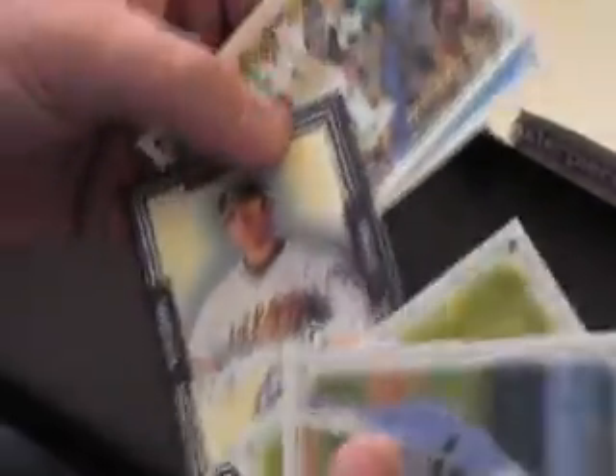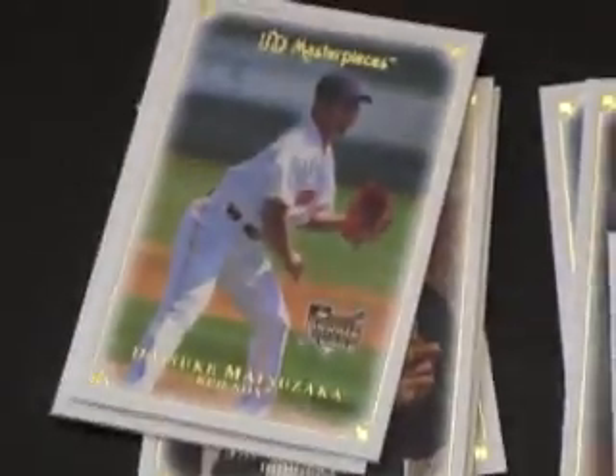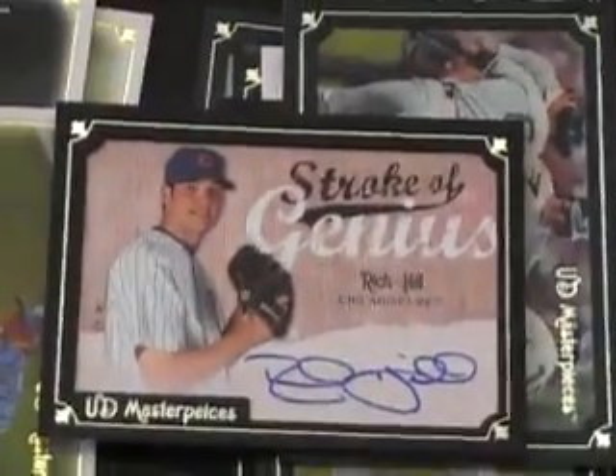Two packs left. There should be a jersey in here. Rich Harden jersey! So we've got Rich Harden, Roy Oswalt, Vlad. And a Dice-K rookie — last pack. Dice-K rookie and a Rich Hill autograph. Nice box.